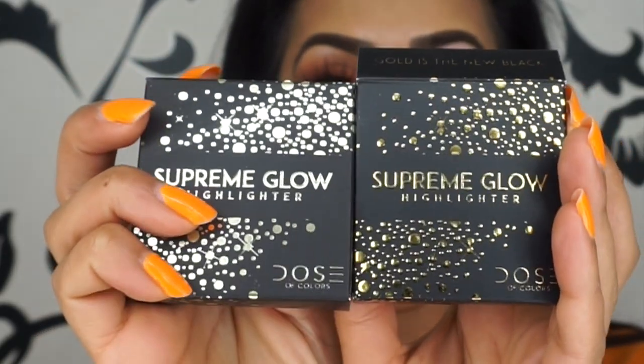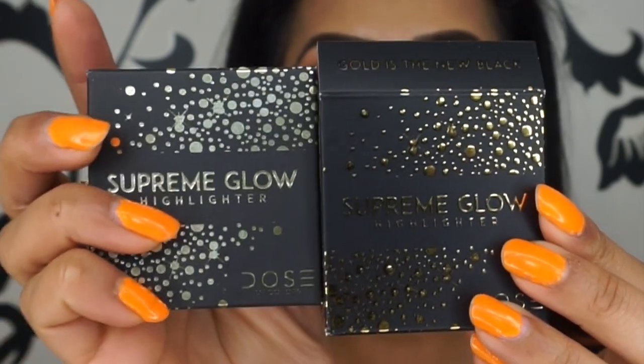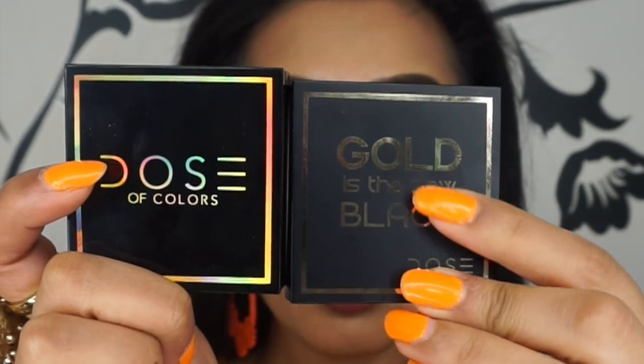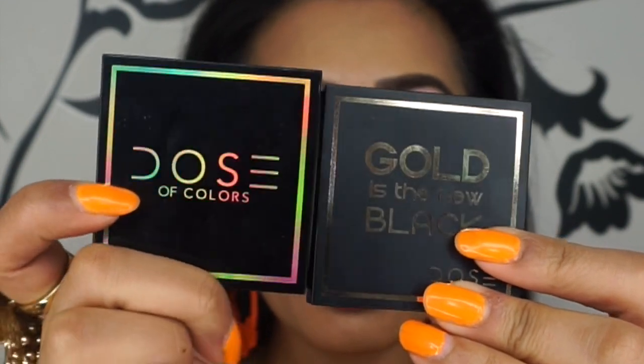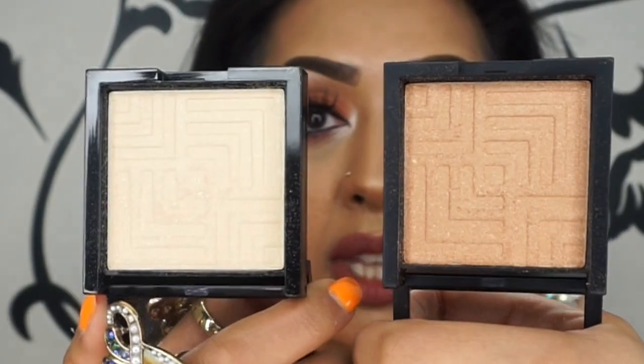I'm going to show you what they both look like. They both come in different packaging — well, the packaging shape is the same but the color on it differs, I think to match the actual shade. This one is 'Gold is the New Black' and this one is 'Milk and Honey.' For some reason this one is in a matte casing with shiny gold, and this one is in a holographic casing without the name on it.